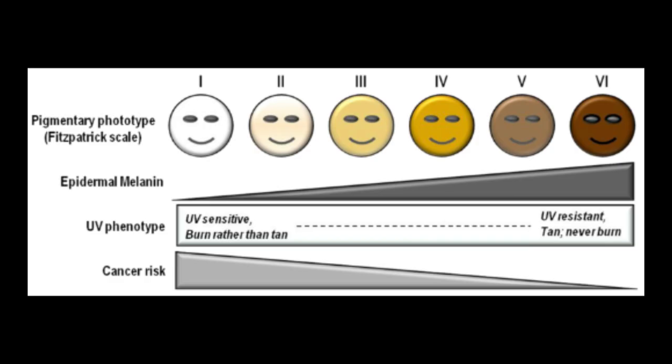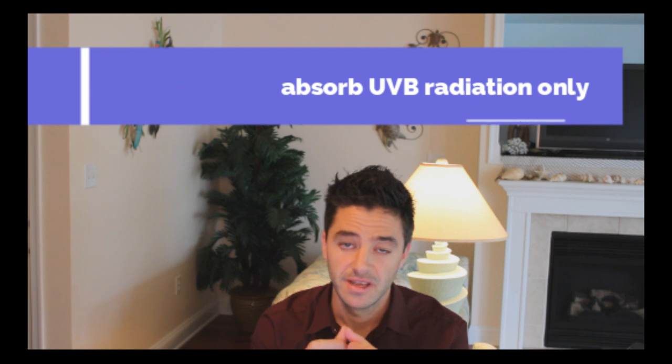Everyone needs sunscreen, but some people need it more than others based on their skin type. This is called the Fitzpatrick scale. It looks at different skin types and their likelihood of getting cancerous changes from sun exposure. The skin types on the left are more sensitive to ultraviolet radiation, and are more likely to burn rather than tan. The purpose of sunscreen, then, is to filter harmful UV radiation from the environment, mostly from the sun. There are 17 different types of filters approved by the FDA, because sunscreens are regulated as drugs, even though they're over-the-counter. Some filters are organic, which absorb UVB radiation and dissipate it as heat, and inorganic filters which help you reflect UVA radiation. You need both components in order to have a comprehensive UV radiation barrier.